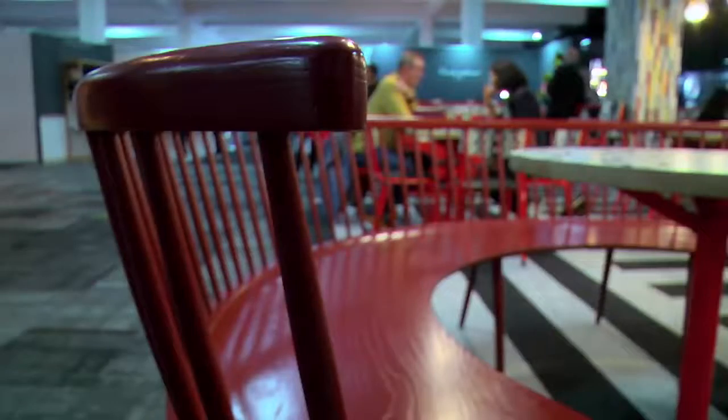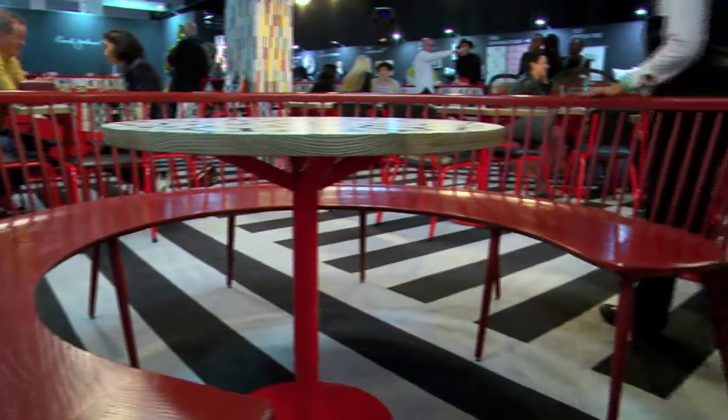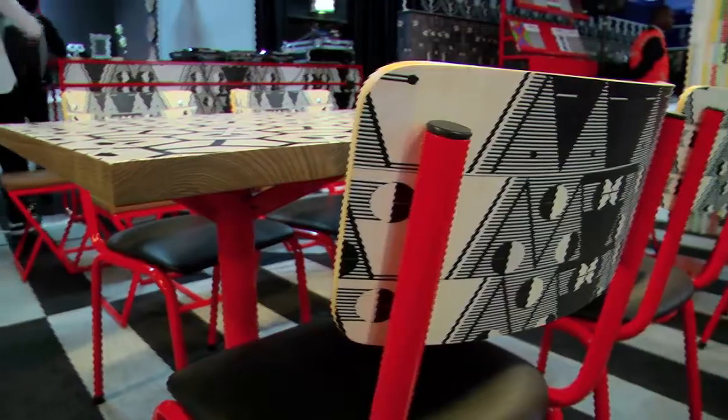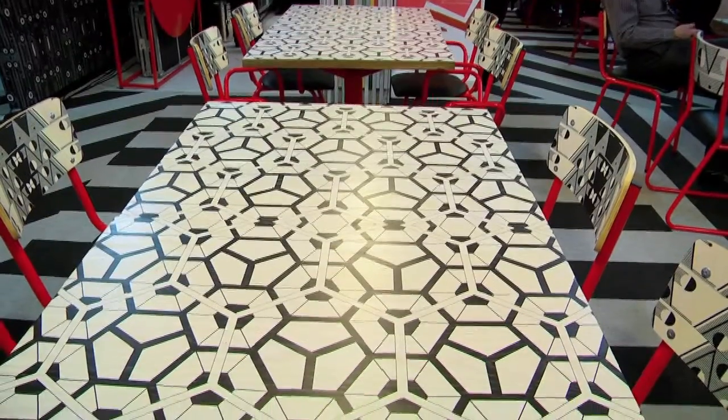Under the expert guidance of creative director Tracy Lee Lynch of Studio Lynch, the Clout Cafe came alive as a zone for socialising and engaging during the show. A platform for young local designers, the space served as a showcase for a variety of talents curated by Lynch, populated with exciting new work by Design's Next Generation.